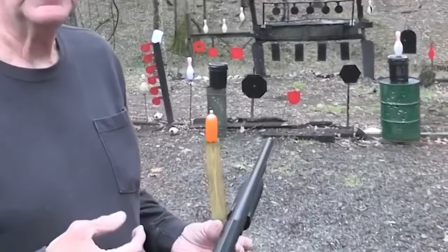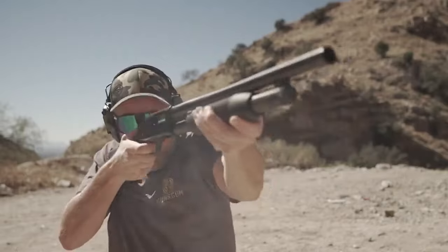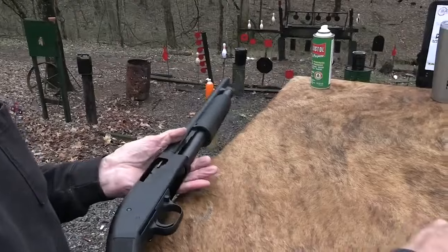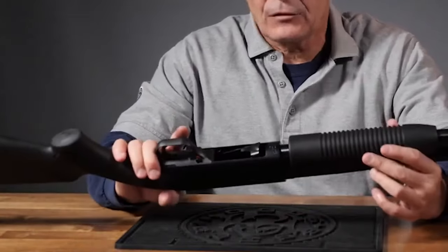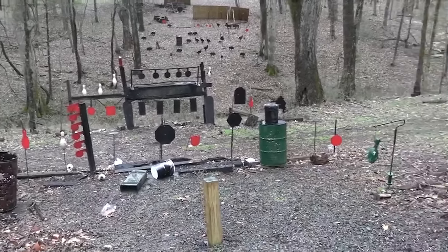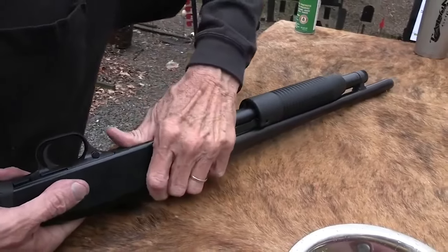Number 9: Mossberg Maverick 88 — $170. If you need a shotgun for home defense but don't want to break the bank, consider the Mossberg Maverick 88. It has many of the same qualities as the Mossberg 500 but at a far more affordable price. It's a pump action model available in gauges from 12 to 20. Because of its low price and high efficiency, it's a great option for those on a limited budget.